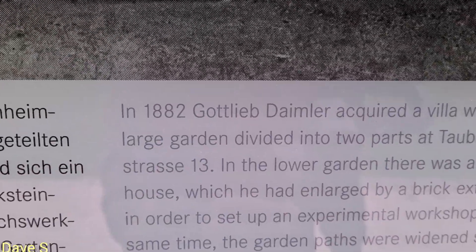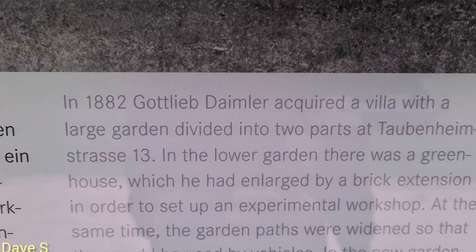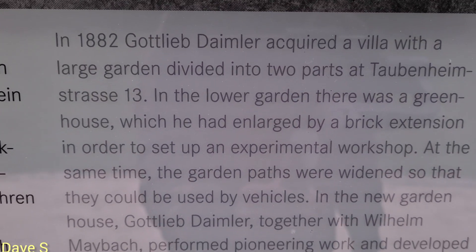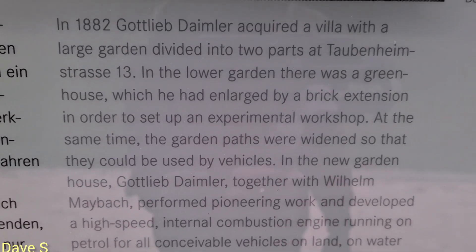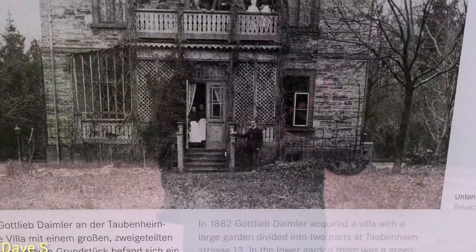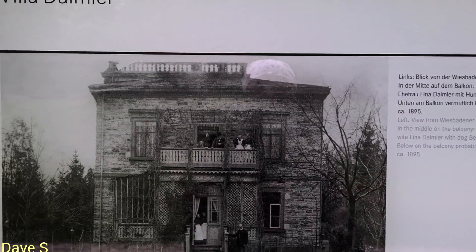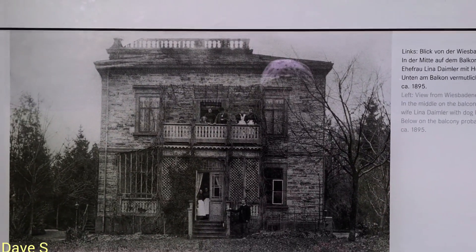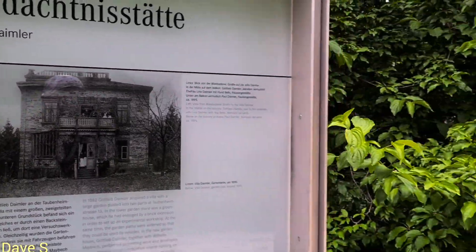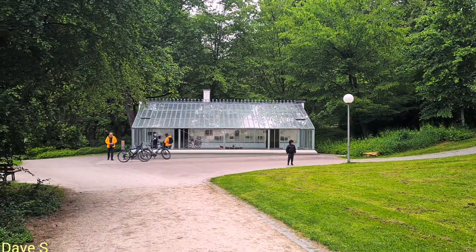Wow — check this out, guys, in English! In 1882, Gottlieb Daimler acquired a villa with a large garden. You can see it — this is Gottlieb Daimler, the brain behind what we are enjoying today. The cars we enjoy today — this is the brain, this guy Gottlieb Daimler, the brain behind the petrol engine. The first one. I just made a tour of the first petrol engine museum right there.